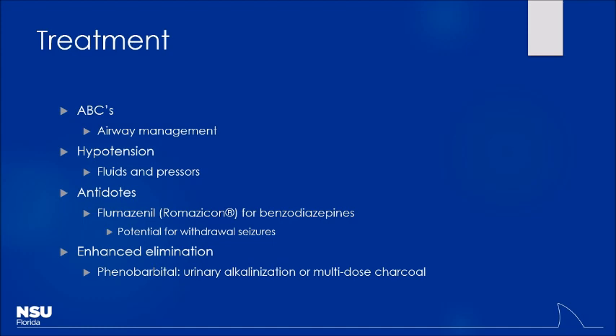As far as antidotes go, flumazenil can be used to reverse benzodiazepines. However, the big risk is withdrawal — if a little kid gets into Xanax, not too worried about that. But if a patient has been chronically exposed to benzos and you take that effect away, you get withdrawal seizures, which can be fatal. Flumazenil will not work on barbiturates, alcohol, or anything else. Is there any way to increase elimination of alcohol or reverse its effects? Nothing — no cold shower, no coffee. That's all just time. So for a lot of these patients you just have to give them time.